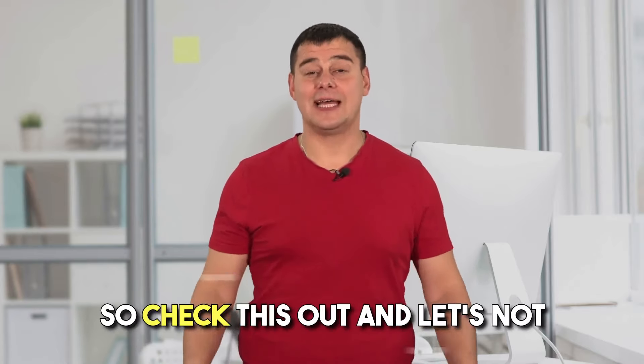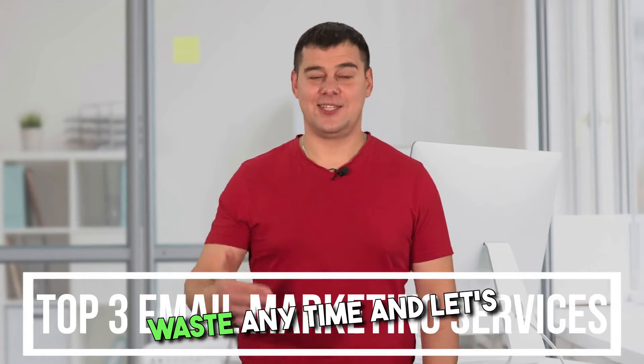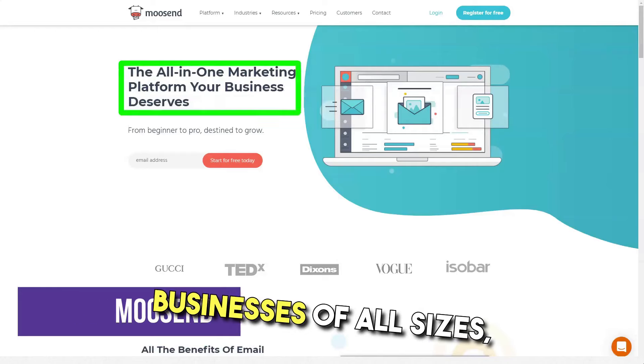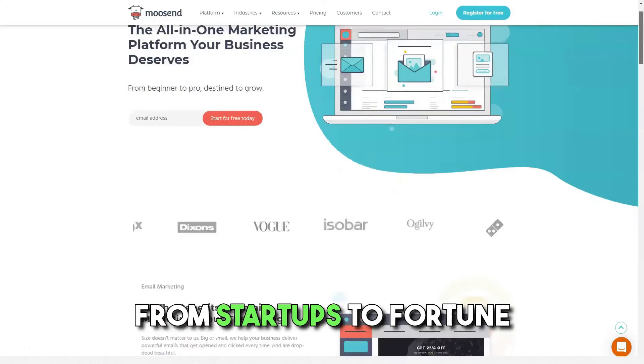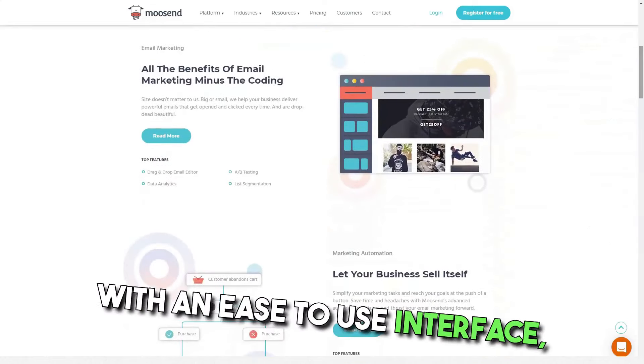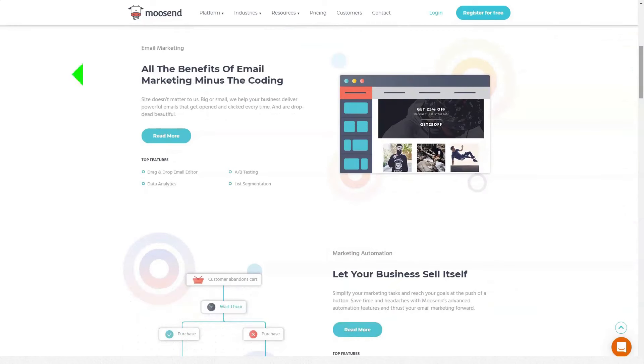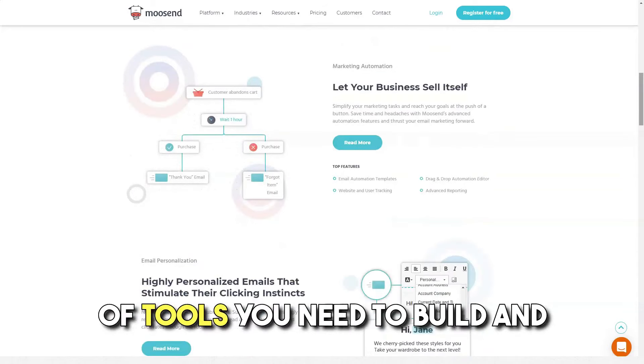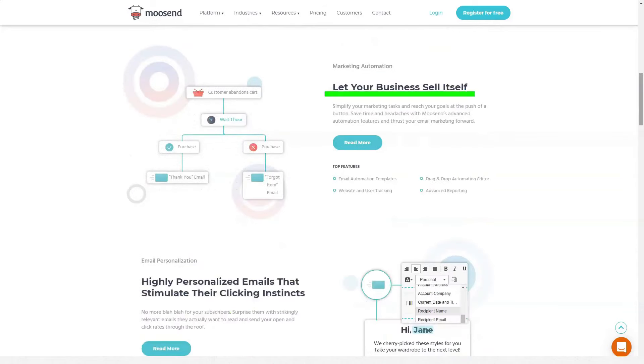Let's get started. Moosend is an affordable email marketing platform used by businesses of all sizes, from startups to Fortune 500 companies. With an easy-to-use interface, intuitive automation, and advanced list segmentation, Moosend provides the robust set of tools you need to build and maintain strong customer relationships.